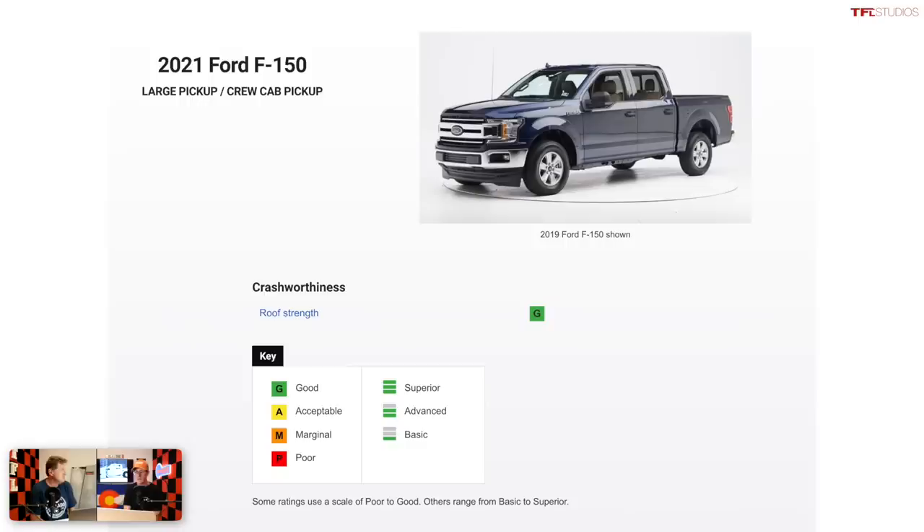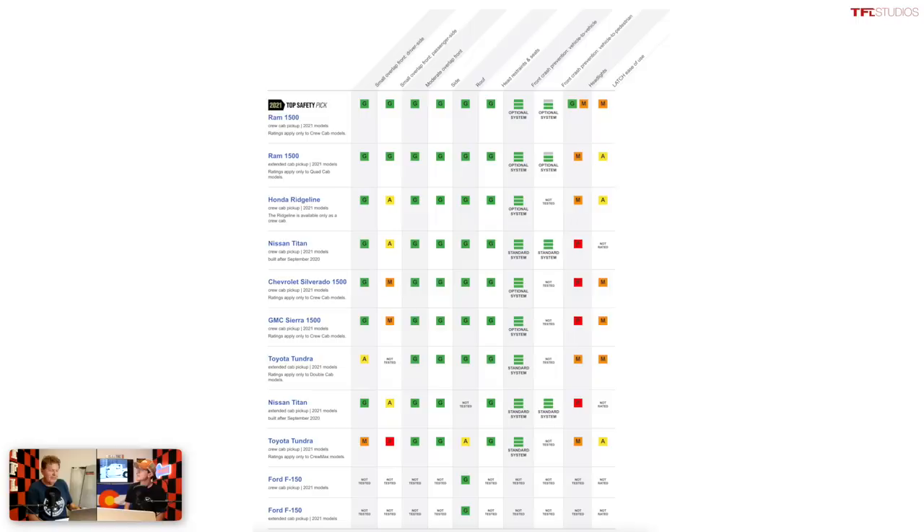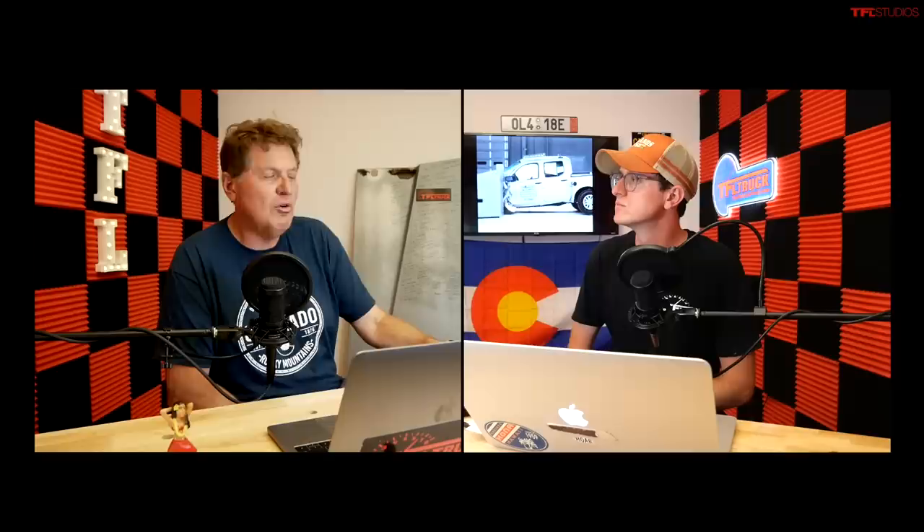What about the Ford F-150? IIHS has not yet published the results for the new F-150, and the National Highway Traffic Safety Administration hasn't rated it either — it's still too new. The old one scored very well, with good vehicle-to-vehicle front crash protection when equipped, though headlights were poor. Hopefully the new one addresses that and maintains the good across-the-board results. So there you have it — if you're looking for the safest mid-size truck, get a Tacoma, and for a full-size truck, get a Ram. Check out tfltruck.com for more news, views, and real-world reviews.